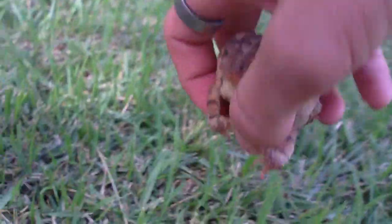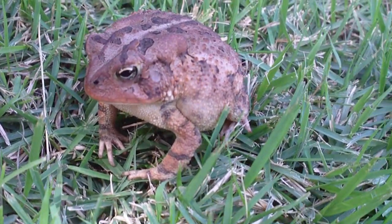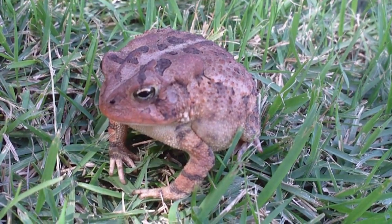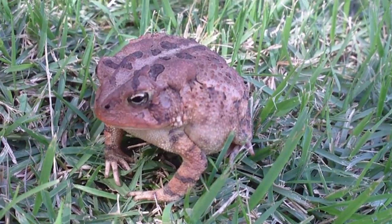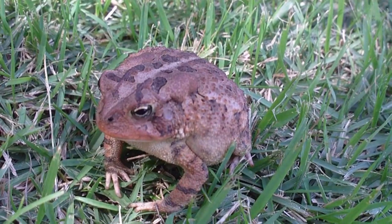Okay, here we go. This right here is a southern toad, and a pretty nice size one. He acts like he's mad — he looks mad. I don't know, I'm sure he is.